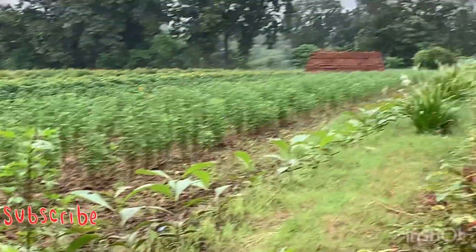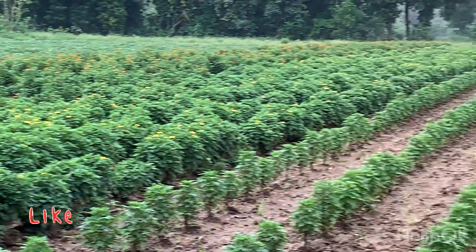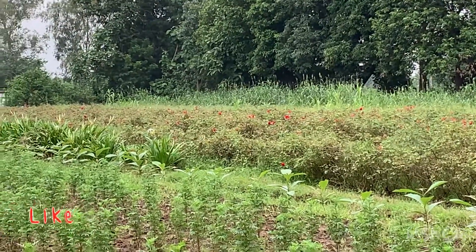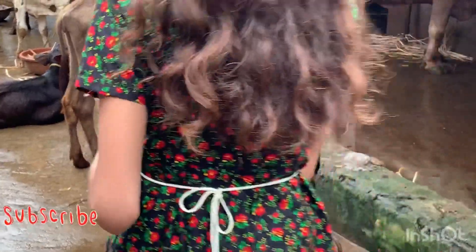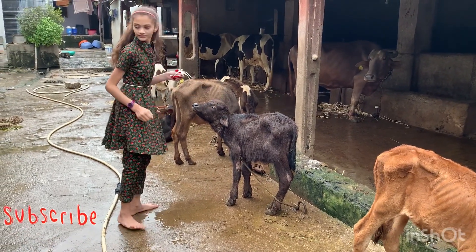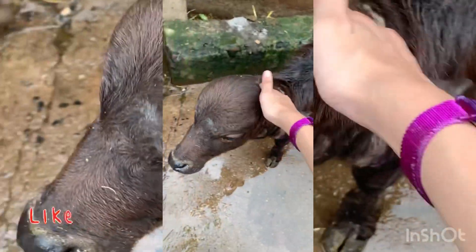Now we are almost at the end of our farm tour. Let's have an overview once again. Now let me introduce the interesting part of my farm. Let's meet a baby buffalo and my lovely friend Dumali. Dumali is very lovely and kind to me. That's why we are very attached to each other.